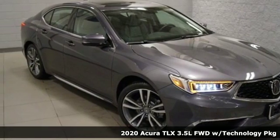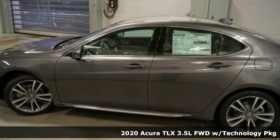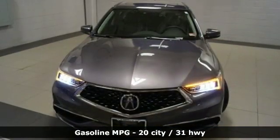Here's a new 2020 Acura TLX. Athletes have the best bodies, so it's no surprise this TLX looks as good as it does. And just wait till you experience its performance.